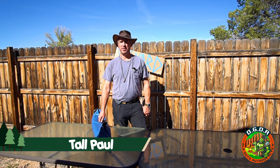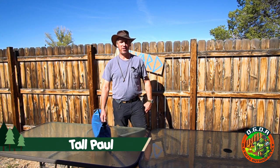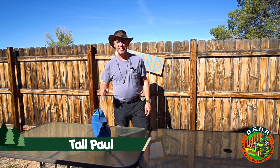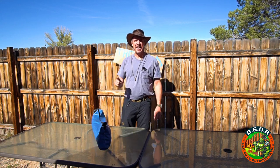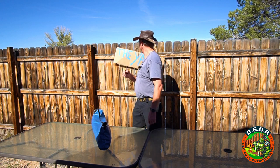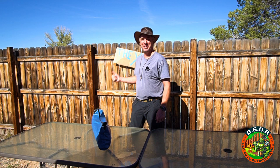Who the hell are you? I'm Tall Paul with OGRE — Old Guys Outdoor Review. And today we are filming in the Yayerd Wilderness. The yard? The yard. Oh yeah. We're in the backyard.